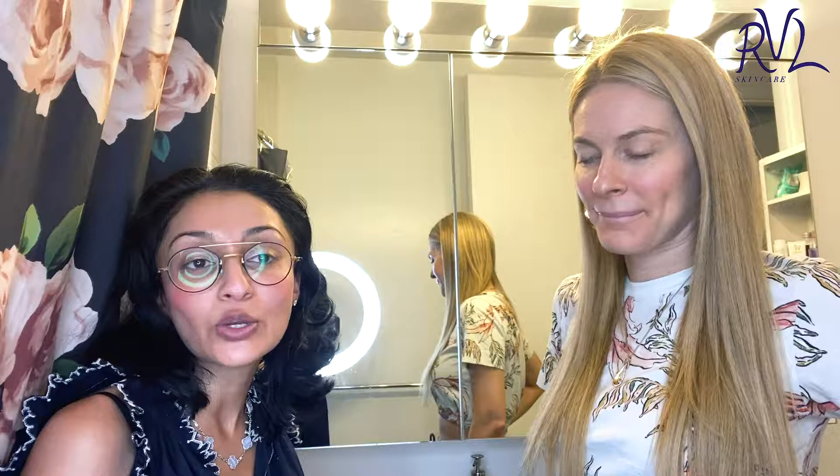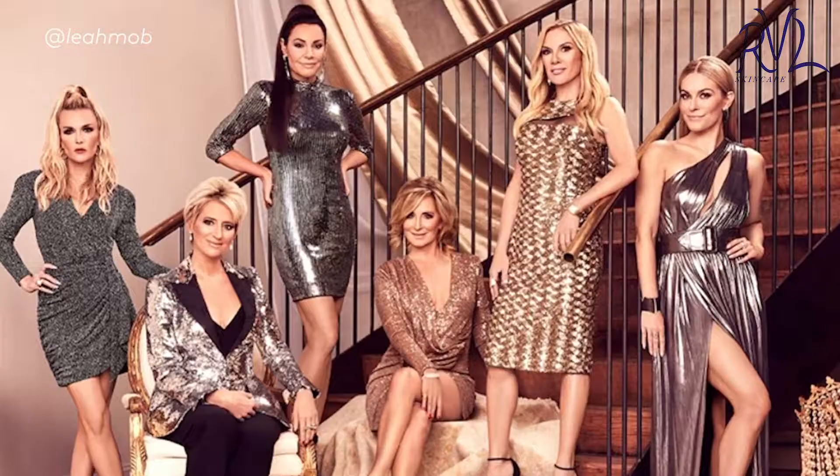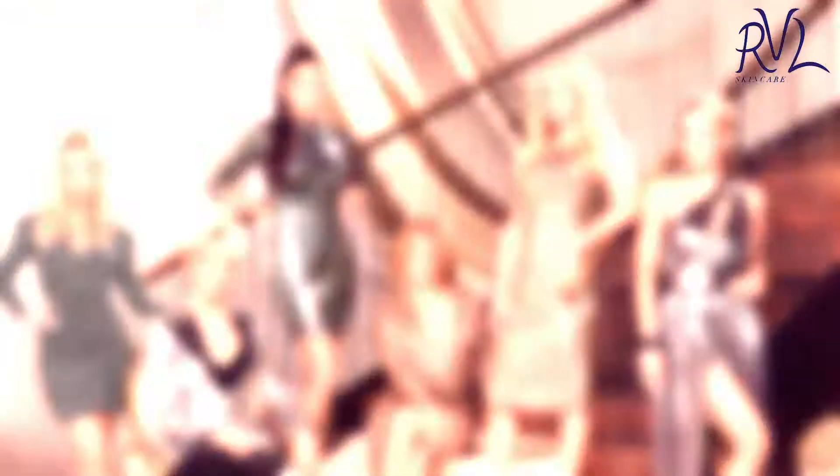I met Leah on her podcast earlier this summer and we just fell in love. You might recognize her a little bit. She is the newest housewife on Real Housewives of New York. I have a brand called Married to the Mob, which is a female streetwear brand. I do a podcast called Improper Etiquette, and I'm just a woman in search of getting her skin as perfect as possible.